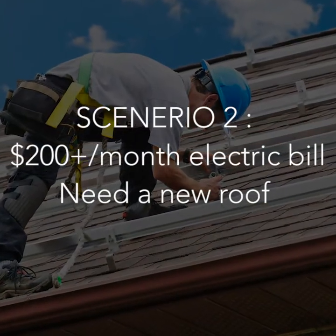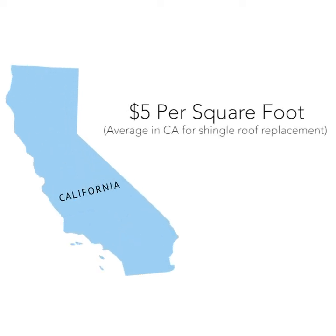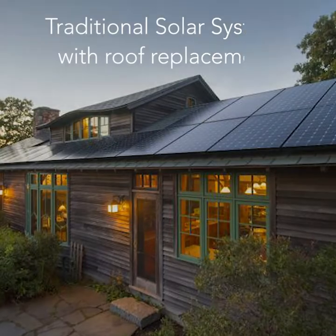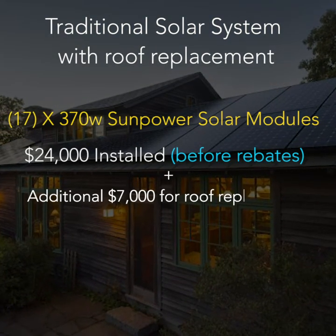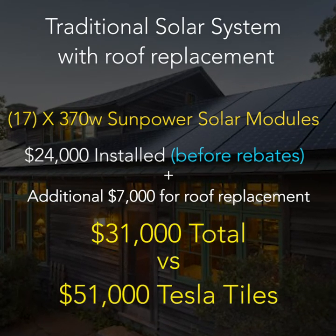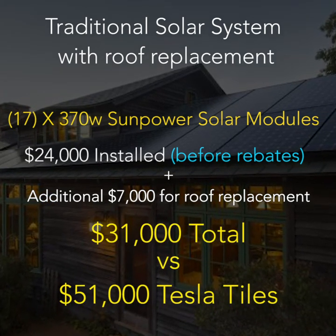Now, let's say you do in fact need to replace your roof. How much would that cost? In the state of California, we use an estimate of $5 per square foot for a standard shingle roof replacement and assume that 1,400 square feet of roof space is being replaced, totaling to $7,000. If we add those costs to the standard solar roof install, the new total now comes to $31,000 — still about 40% less than Tesla's solar tile roof.